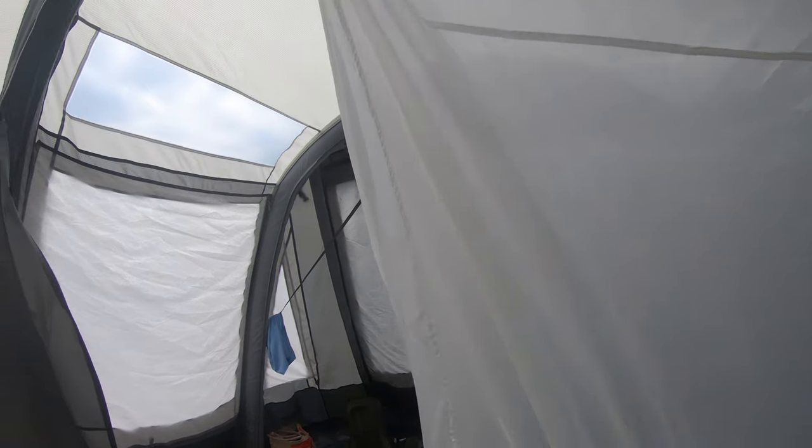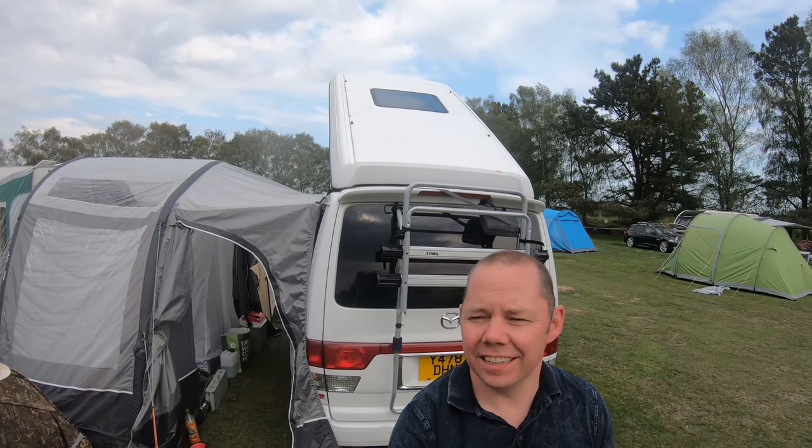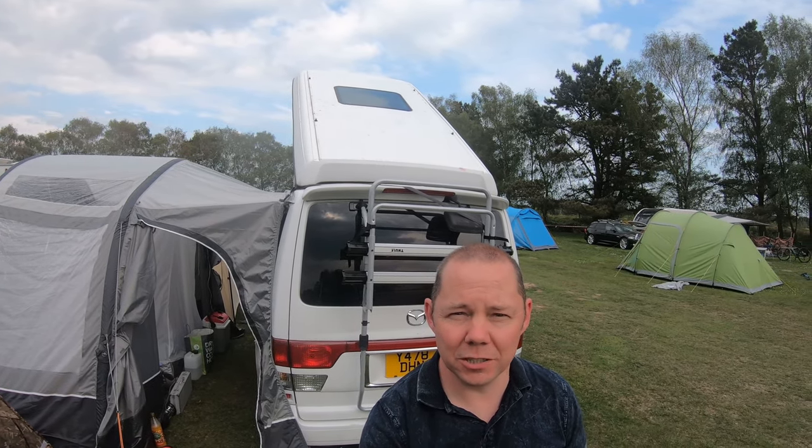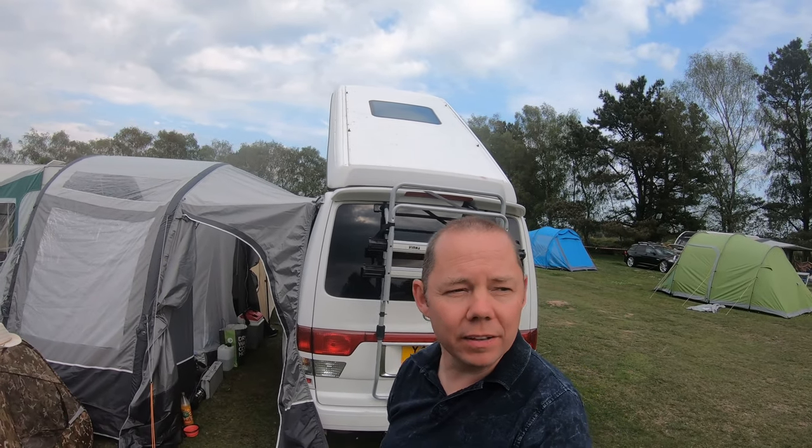It has a two-litre petrol engine. So there you go — a little tiny review of my brother's van. I'll put this up soon as a short video. We just thought we'd show you because it's an unusual one — you don't see many of these on site.